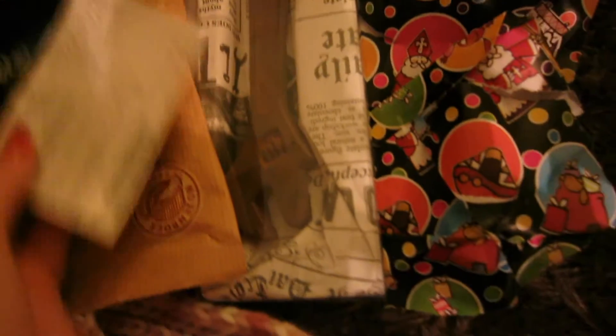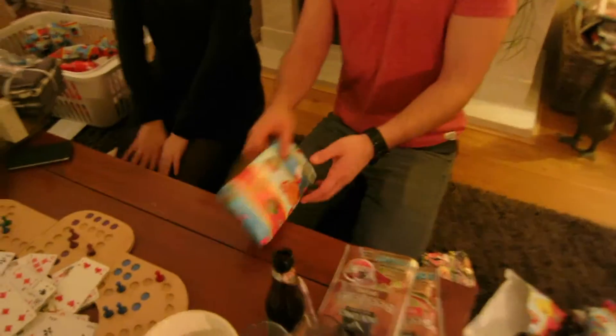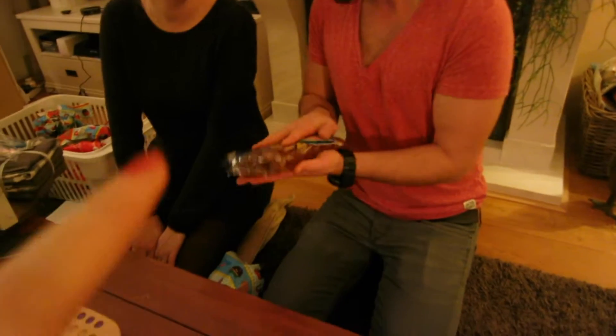Yuri got beef jerky — that is gedroogd beef? Yeah, that is gedroogd beef. Beef jerky! He got chocolate and flip flops, some cashew nuts, some socks, and a computer mouse. And another pack of beef jerky. He got chocolate paper notes and a scratch card. So now we both need to scratch our scratch cards!